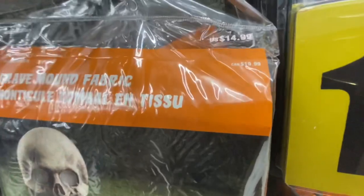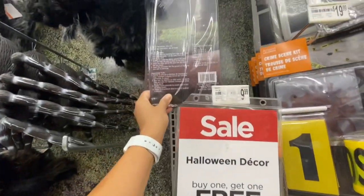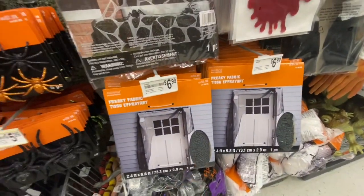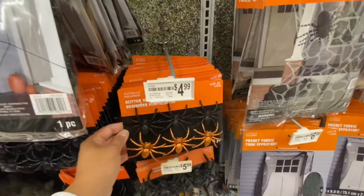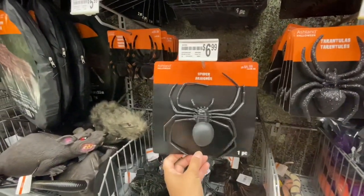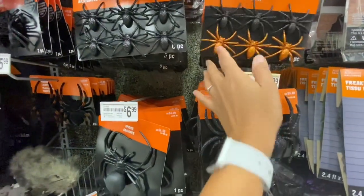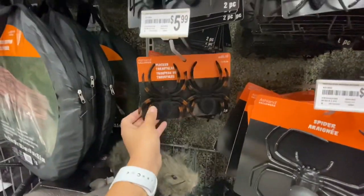The grave mound fabric comes as a seven-piece set, two feet by five feet, for $19.99, and that larger one was $22.99. Some freaky fabric was $6.99. Glitter spiders come six in a pack for $4.99. The larger spiders are $5.99 for a pack of two. The six-pack glitter spiders come in three color options: black and orange, all black, black and pink, and black and green — all for $4.99.